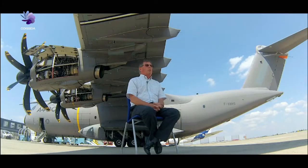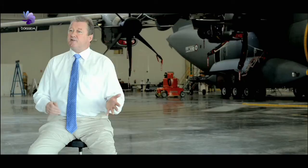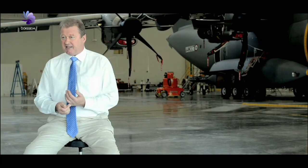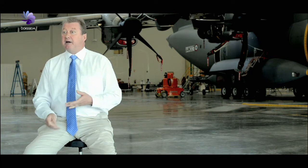France, UK, Germany, Spain, Turkey, and Belgium — all of these seven nations put their name to the outline staff target, which became the document that defined the requirements and characteristics needed in a new military transport airplane. So one of the key operational requirements was to be able to carry big heavy things, long distances, at high speed, but to go land on a muddy farmer's field on an unprepared strip.